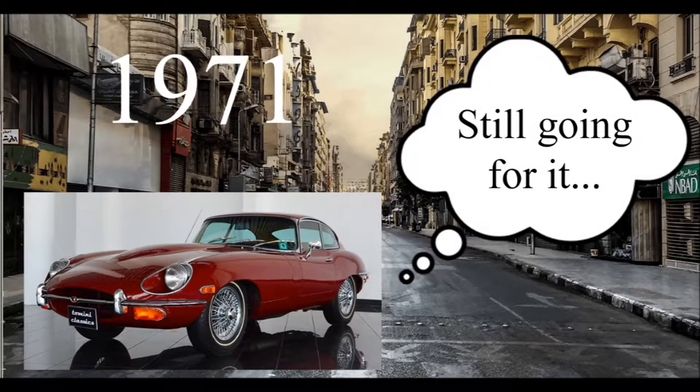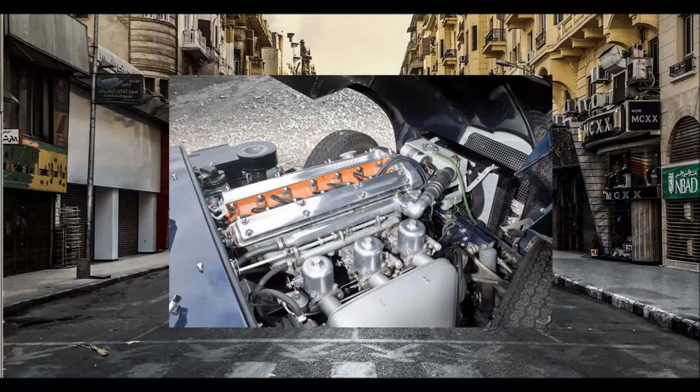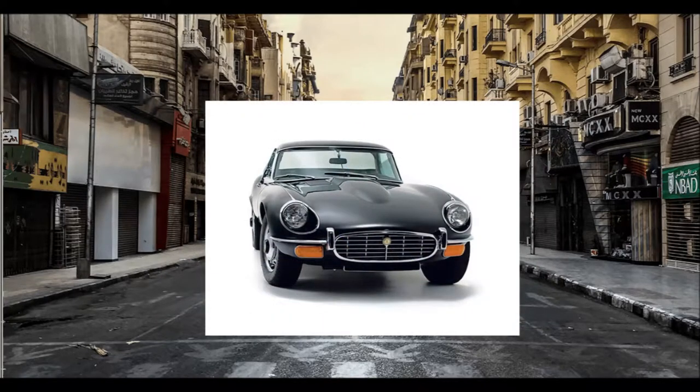Three years later, Jaguar continued to plow on with its once game-changing creation, despite being a decade old and not much better for it. It seemed the Series 3 would be a wildly extensive update, particularly beneath the skin. After extensive service, Jaguar's trusty straight-six was thrown out in favour of its new 5.3-litre V12, derived from the prototype Le Mans racer, the XJ13. The latest E-Type would also receive uprated brakes and standard power steering.